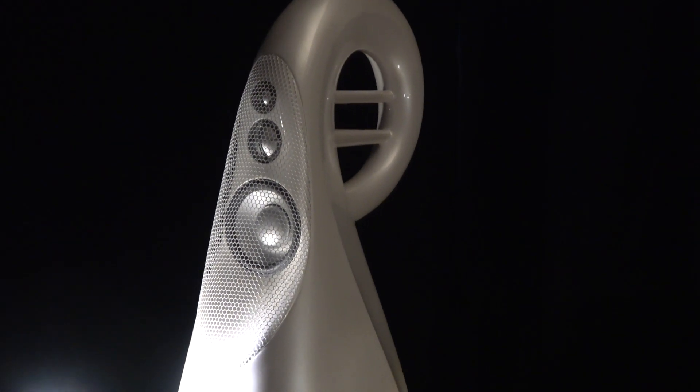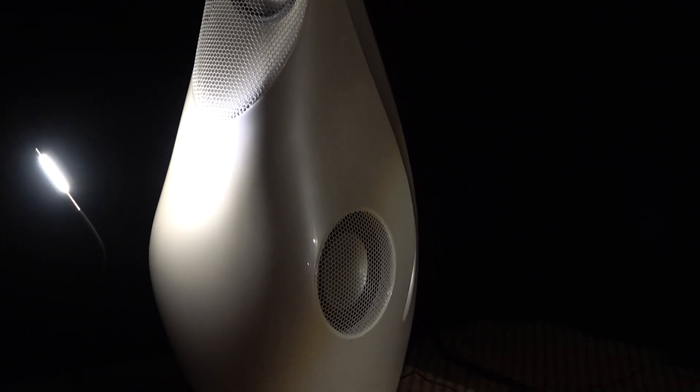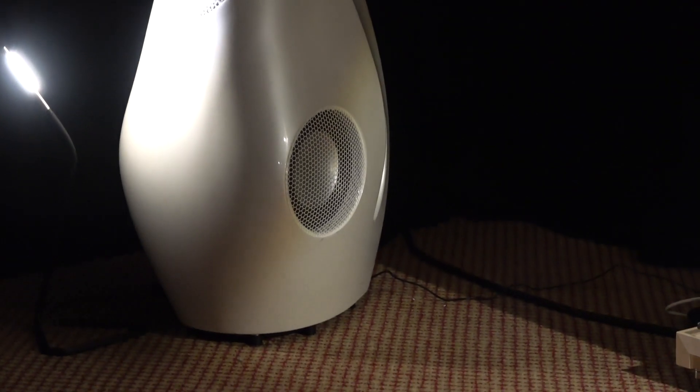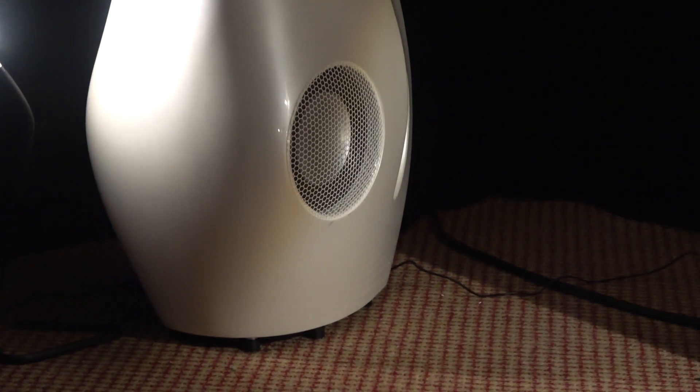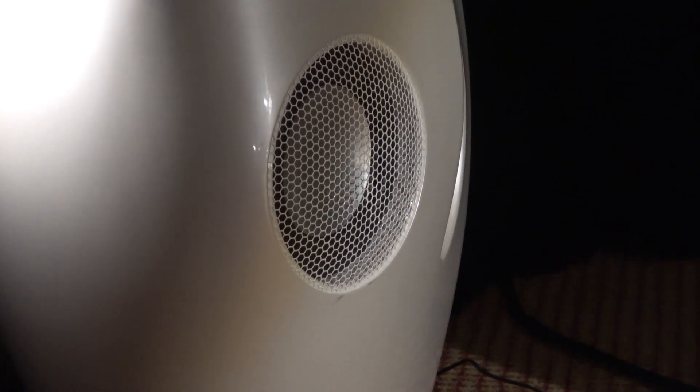The loudspeakers we're listening to are Lawrence Dickey's design — the Vivid Audio G3s. These are sort of his ultimate expression of the technologies he developed when he designed the Nautilus range for Bowers & Wilkins back in the day.